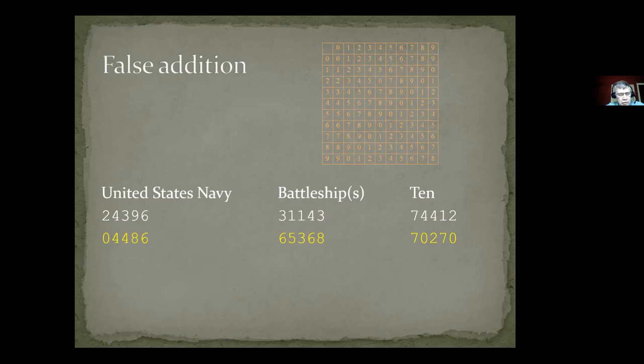The clear code groups and the additives are combined using false addition — adding without any carries, so a five-digit group would not expand to six digits. Beginning on the left: 2+0=2, 4+4=8, 4+3=7, 9+8=17 keep only 7, 6+6=12 keep only 2. In the middle: 3+6=9, 1+5=6, 1+3=4, 4+6=10 keep only 0, 3+8=11 keep only 1. On the right: 7+7=4, 4+0=4, 4+2=6, 1+7=8, 2+0=2. What gets transmitted are those resulting numbers.